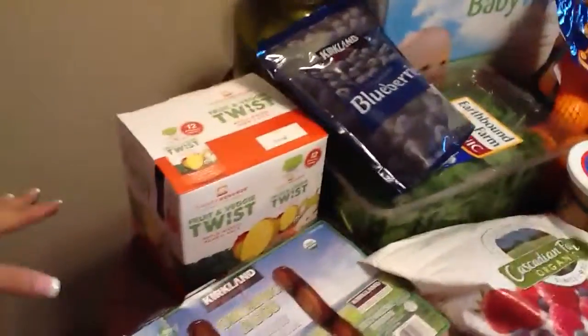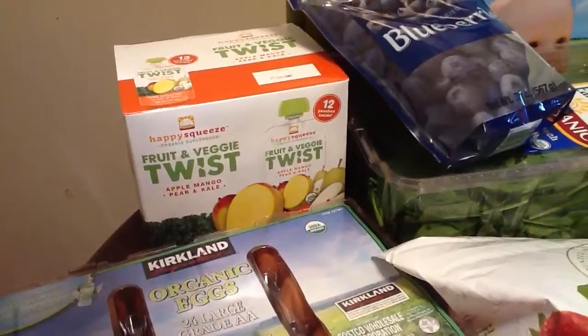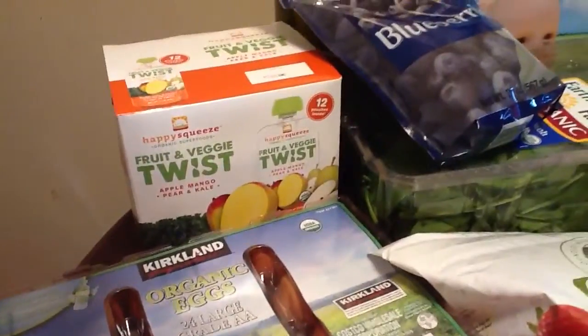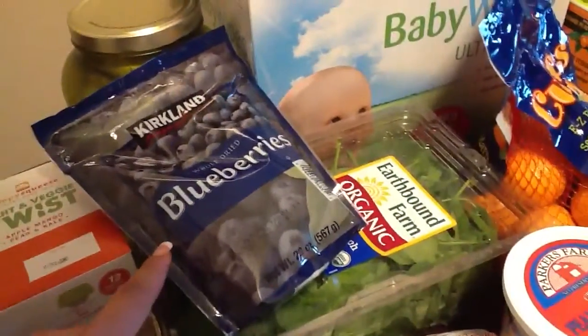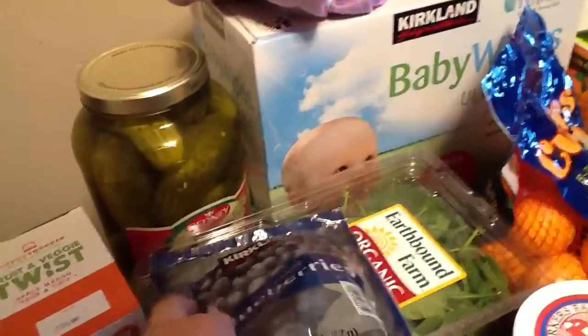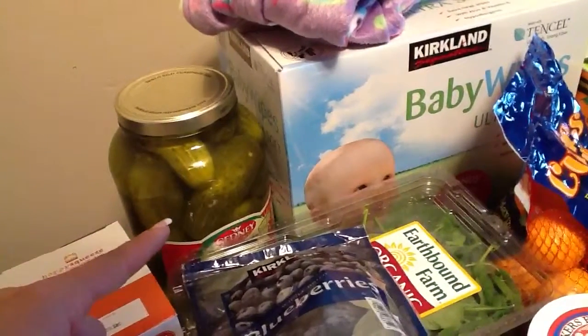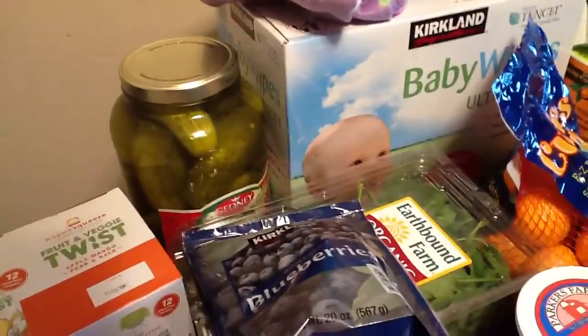I've never seen these before, but I got these little pouches because I usually get them at Trader Joe's and I forgot today — hopefully my girls like them. I've heard these are really, really good so I wanted to try them. My four-year-old saw those pickles and begged to have them — they were only four something for the whole big jar, so I grabbed those for her.